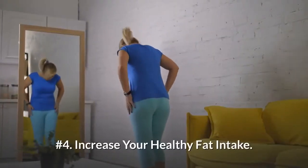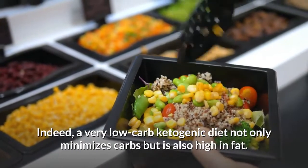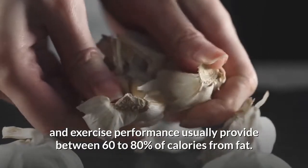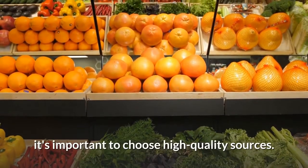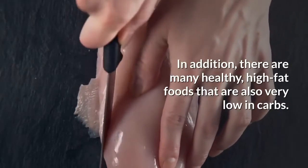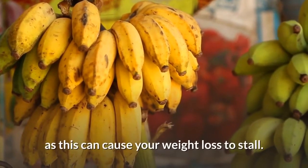Number 4: Increase your healthy fat intake. Consuming plenty of healthy fat can boost your ketone levels and help you reach ketosis. A very low-carb ketogenic diet not only minimizes carbs but is also high in fat. Ketogenic diets for weight loss, metabolic health, and exercise performance usually provide between 60 to 80 percent of calories from fat. Because fat makes up such a large percentage of a ketogenic diet, it's important to choose high-quality sources. Good fats include olive oil, avocado oil, coconut oil, butter, lard, and tallow. However, if your goal is weight loss, it's important to make sure you're not consuming too many calories in total, as this can cause your weight loss to stall.